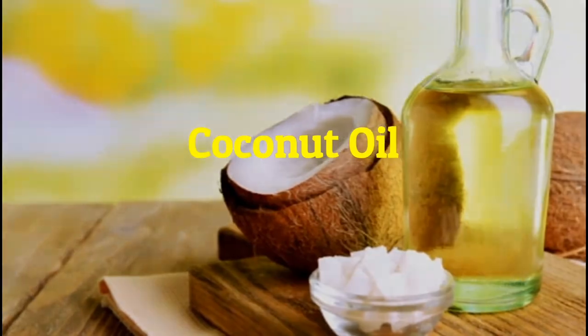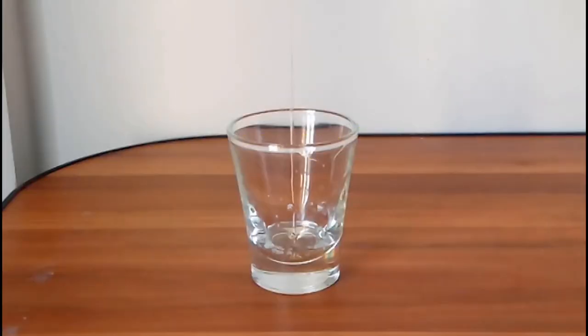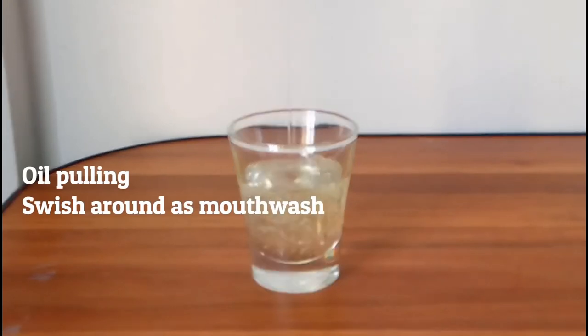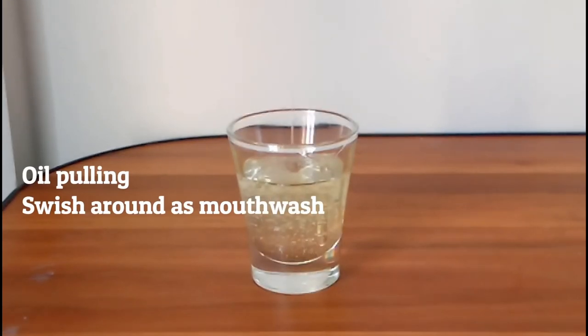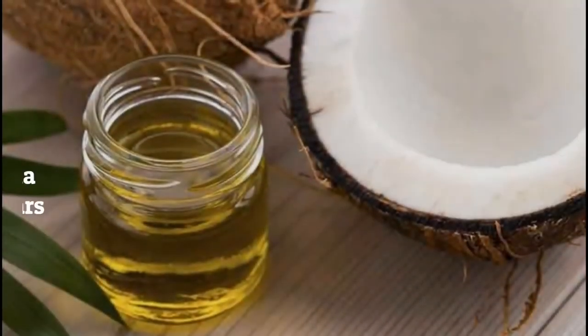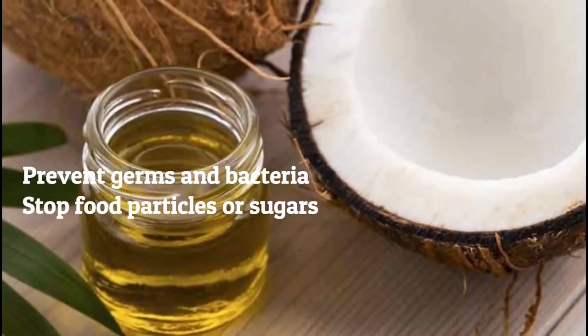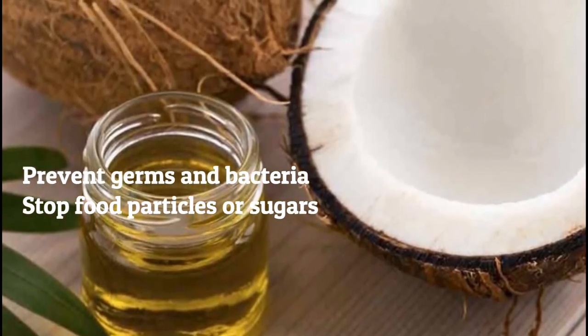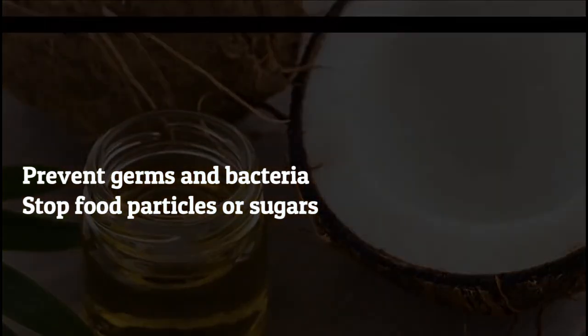Third, coconut oil. Adding coconut oil to your routine is great for gum health. Known as oil pulling, you just put a bit of oil into your mouth and swish it around as you would a mouthwash. This ensures that your entire mouth gets a layer of coconut oil and its benefits. Coconut oil can create a protective layer that prevents germs and bacteria from finding their way between gums and teeth.